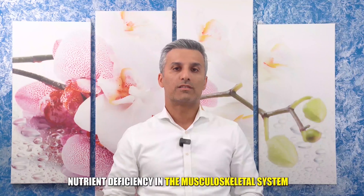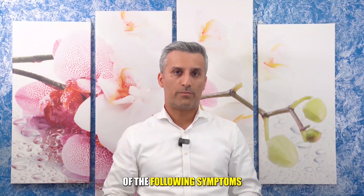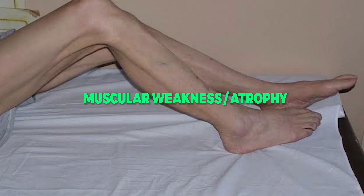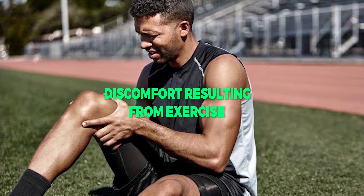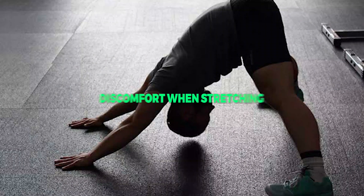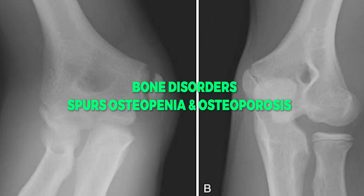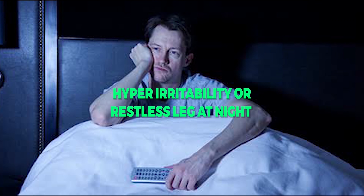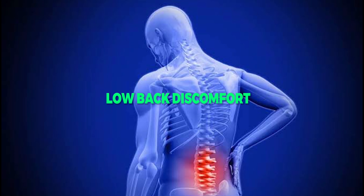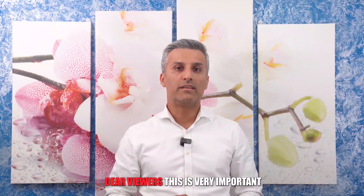Nutrient deficiency in the musculoskeletal system can result in one or more of the following symptoms: muscular weakness and/or atrophy, chronic muscle soreness and discomfort resulting from exercise, loss of range of motion, discomfort when stretching, deep bone pain or joint pain, bone disorders, spurs, osteopenia, and osteoporosis, loose teeth, hyper irritability or restless leg at night, low back discomfort, weak joints or ligaments, and spinal disc problems.